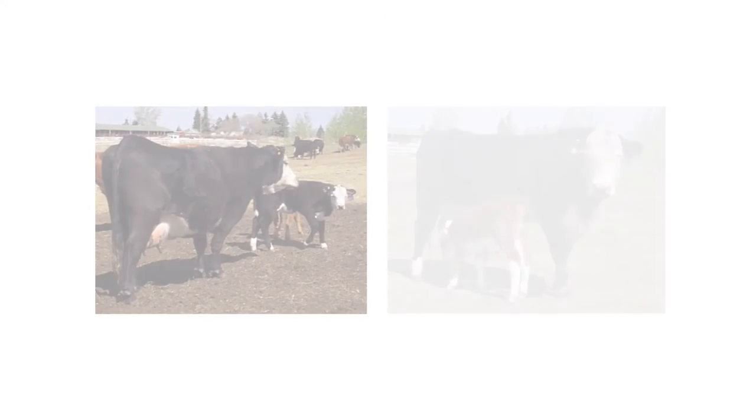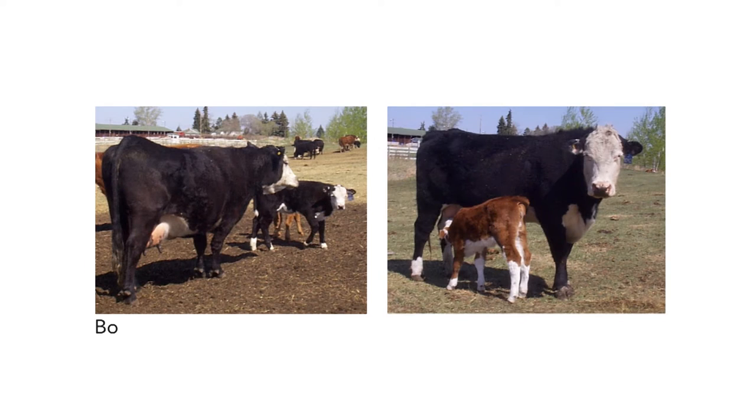Feed efficiency is not about size. There are large efficient cows just as there are small inefficient cows. Depending on your marketing goals and resources, you'll be able to find those efficient cows in all sizes and in all breeds.